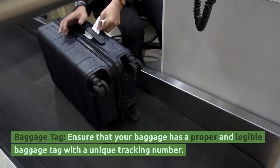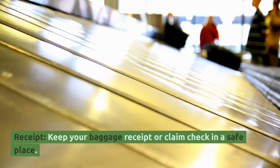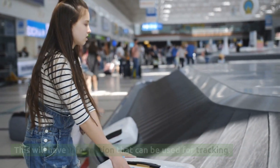Baggage Tag. Ensure that your baggage has a proper and legible baggage tag with a unique tracking number. Receipt. Keep your baggage receipt or claim check in a safe place. This will have information that can be used for tracking.